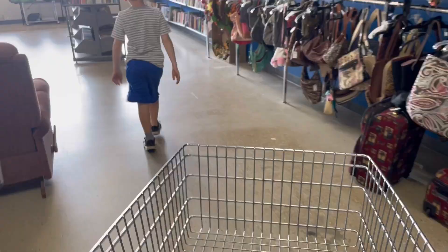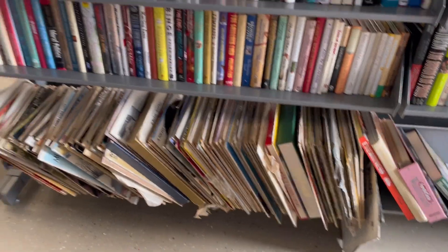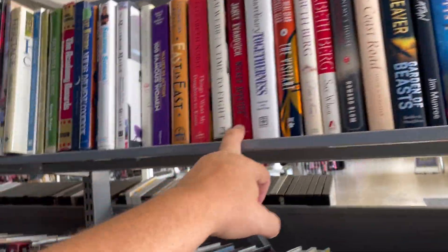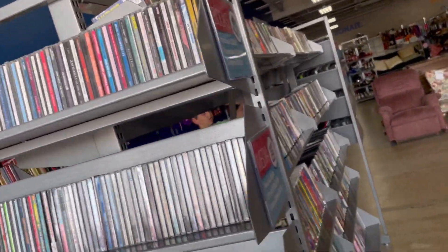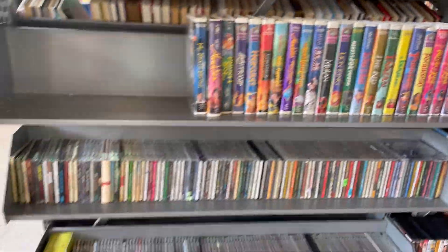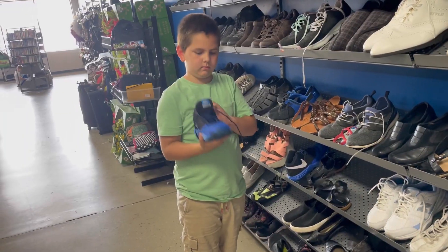Goodwill. Asher thinks we need to start in the media section. Lots of junk records — I don't really look at records anymore. There's Janet Evanovich, but not the by-the-numbers series. In the books. But there is a beach later. Doesn't look like there's much to see at all.